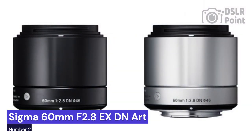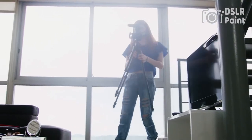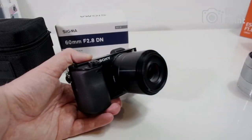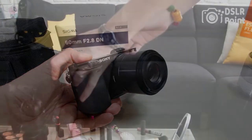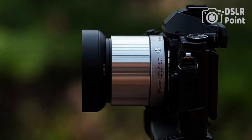Our second choice is the Sigma 60mm f2.8 EX DN ART, a great choice for photographers looking to take their craft to the next level. This lens offers an impressive combination of features, including a high-quality optical design, fast autofocus performance, and weather sealing. With its lightweight construction and versatile field of view, this lens is ideal for portrait and street photography.